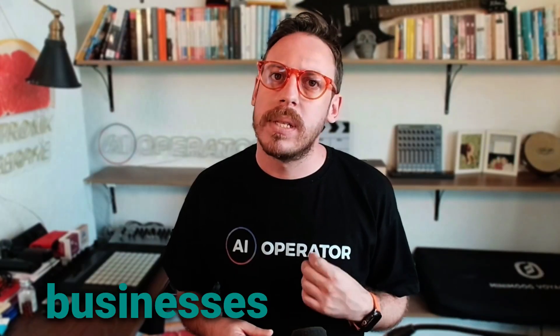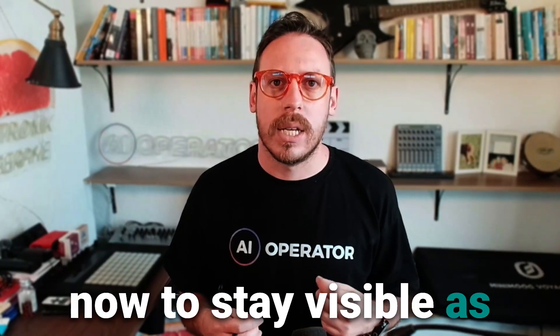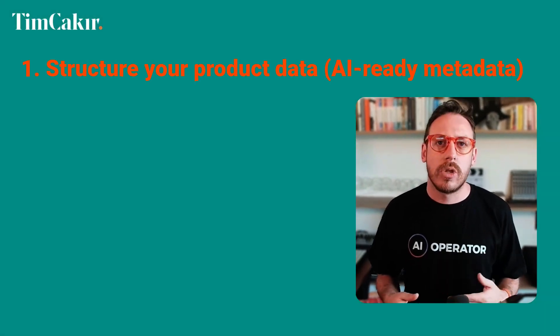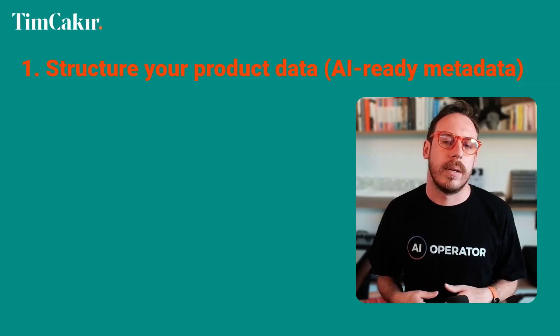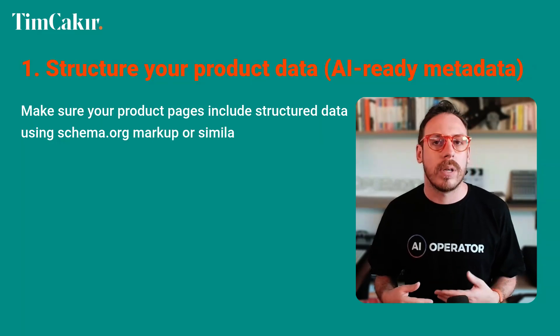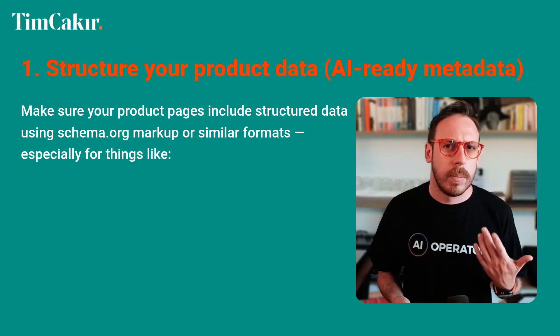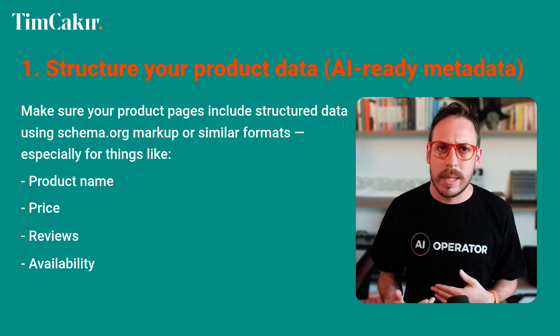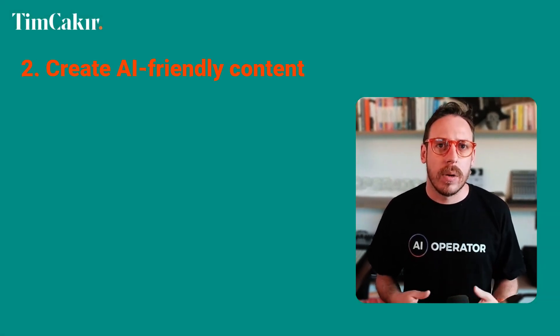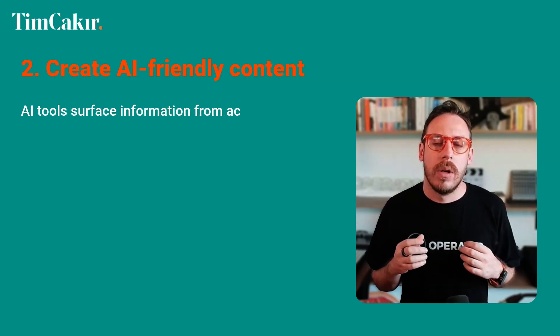So what does that mean for businesses? If your product isn't in those top results, you're invisible. Here's what businesses can do right now to stay visible as ChatGPT and Gemini become the new personal shopping assistants. First: structure your product data with AI-ready metadata. Make sure your product pages include structured data using schema.org markup, especially for product name, price, reviews, availability, categories, and specs. This structured metadata is how AI tools understand your product in a machine-readable way — it's like technical SEO for AI.